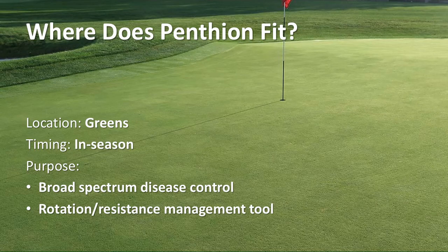Pentheon can be applied to greens, tees, and fairways throughout the growing season. However, as a single active, broad spectrum, systemic SDHI fungicide, we see Pentheon as an extremely flexible tool for incorporation into your greens programs for excellent disease and resistance management.